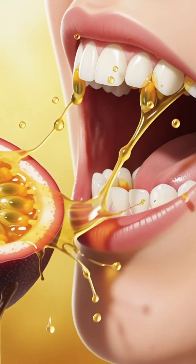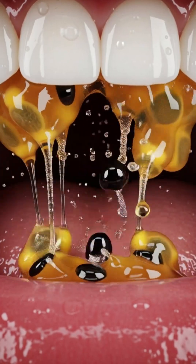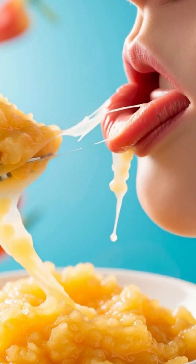When you take your first bite of a musk passion fruit, your saliva immediately begins releasing enzymes like amylase and lipase that start breaking down its sweet tart pulp and crunchy seeds, softening the mixture as you chew.